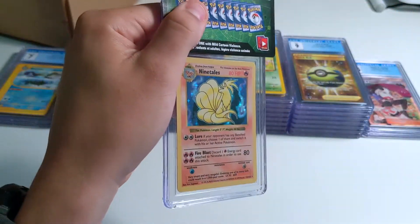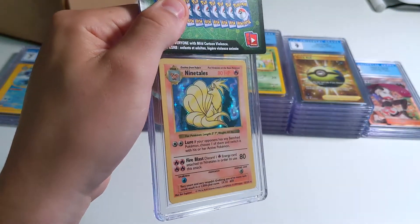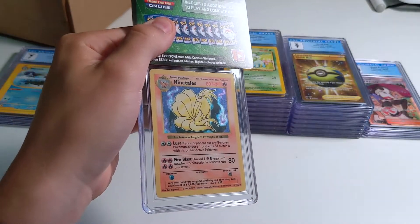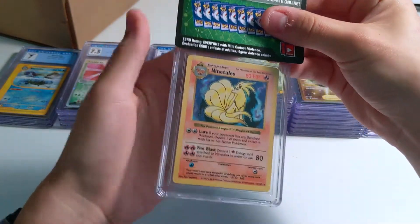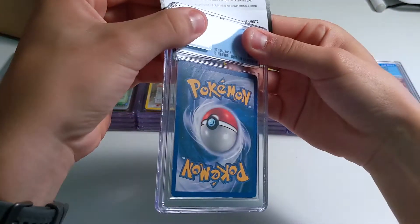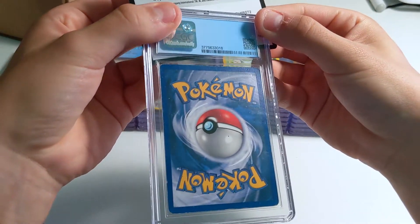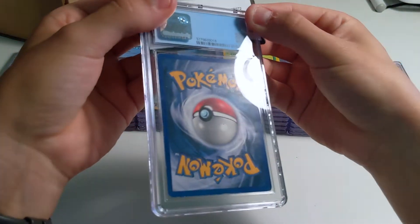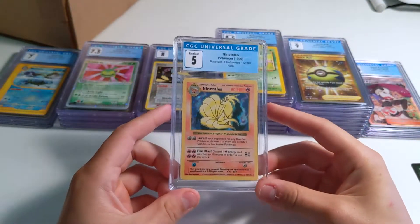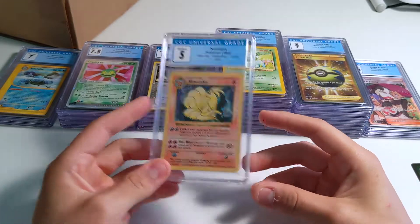This is my Shadowless Ninetales — the only Base Set holo I submitted that was in decent condition. Everything else is just falling apart. This is probably like a 5 — if you look at the back, there's just some surface wear down there. Probably 5, 4.5, something. Yeah, 5. But Shadowless Ninetales — it's a cool card.